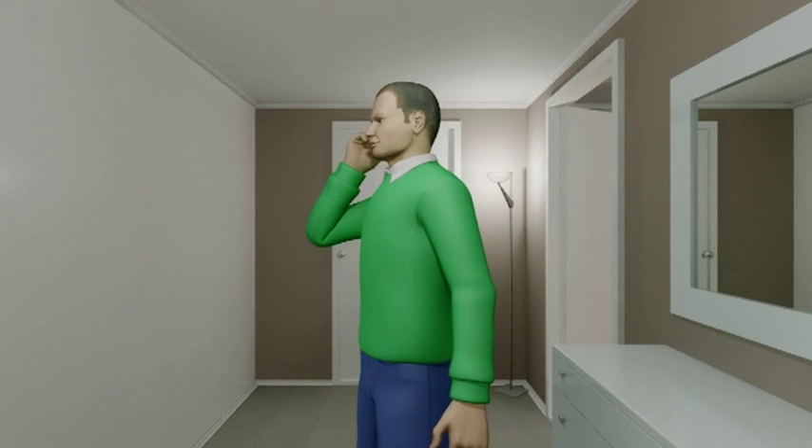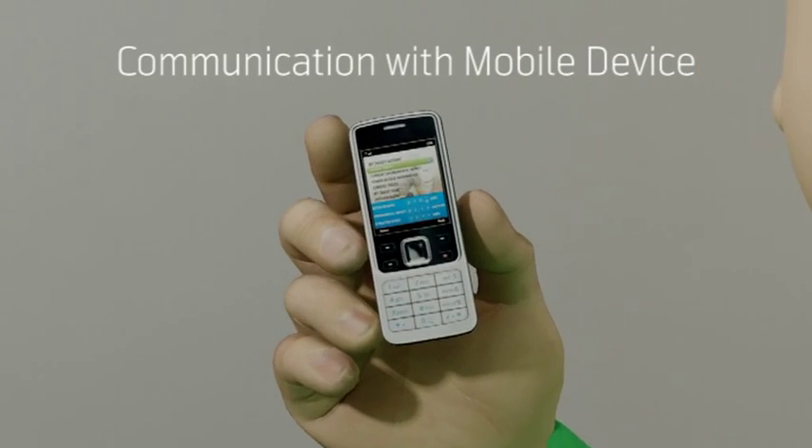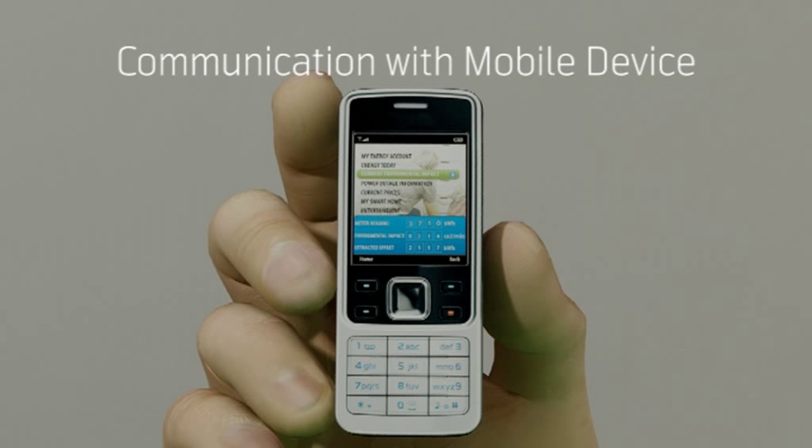With the mobile energy channel, you can also get interesting information presented on a mobile phone or other mobile devices. Information can include consumption data, price information, scheduled maintenance, and outage alerts.